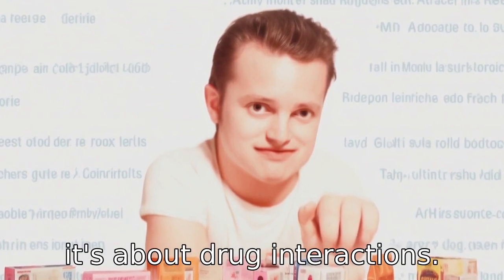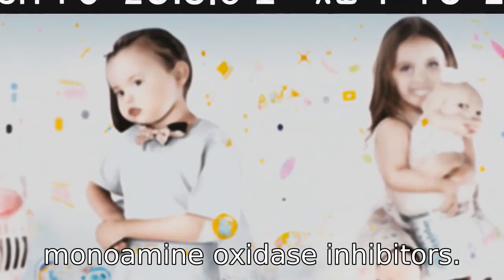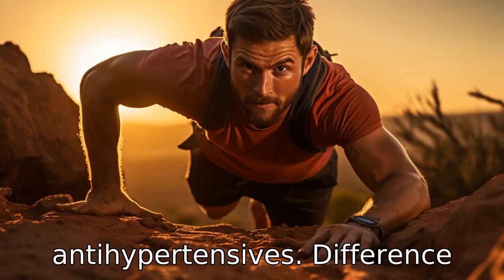Difference 6: Drug interactions. Midol's component pyrilamine may interact negatively with monoamine oxidase inhibitors. In contrast, ibuprofen can interact with medications like blood thinners, corticosteroids, and antihypertensives.